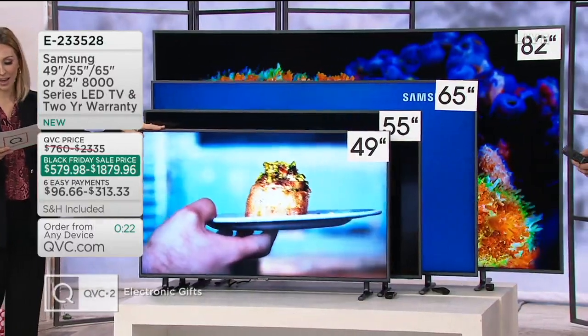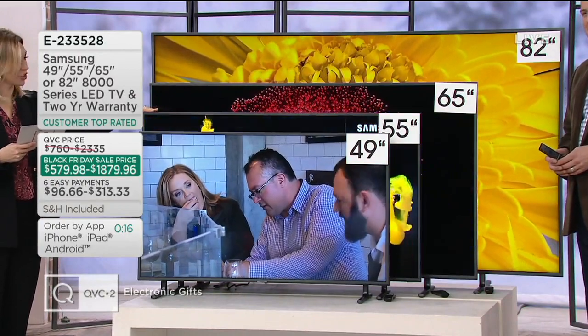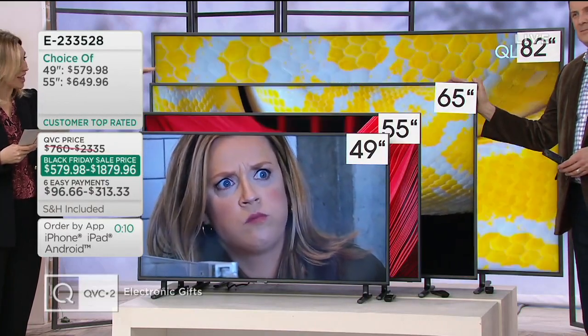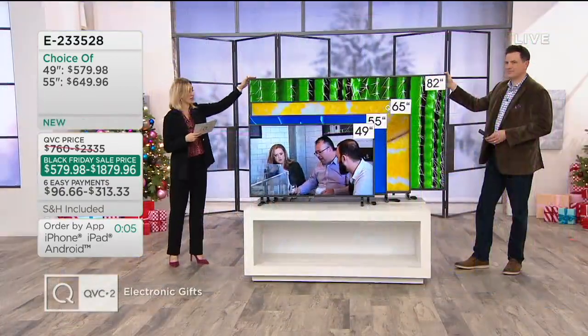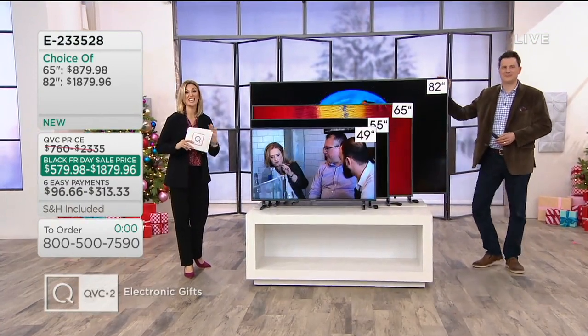On Easy Pay: the 49-inch is $96 and change a month. The 55-inch on Easy Pay is $108 and change. The 65-inch is $146.66 a month. The 75-inch, which is already waitlisted — but if you want to put your name on the waitlist, go ahead. And then the 82-inch is $313 and change a month. You get it now, you have it for years to come.